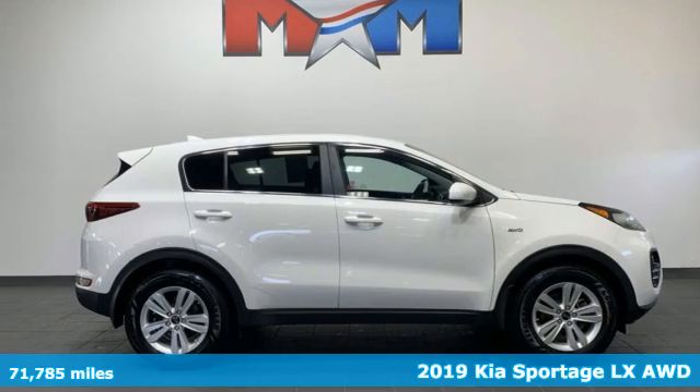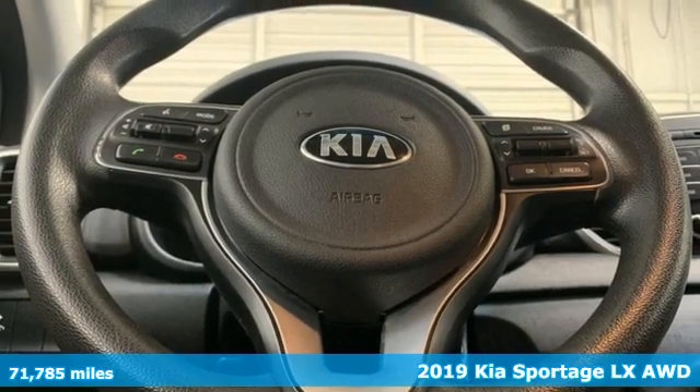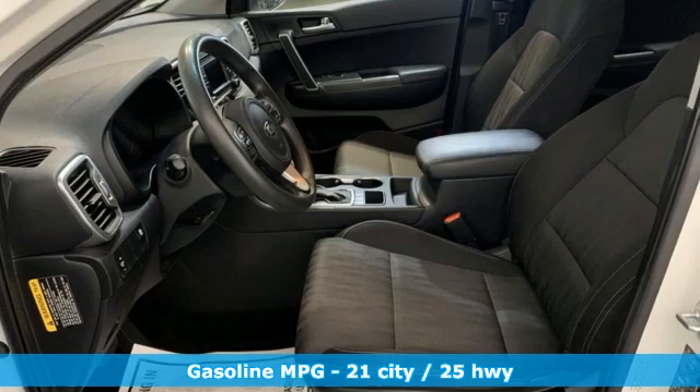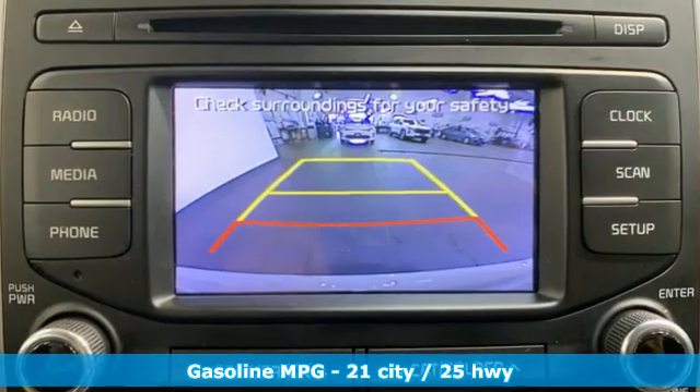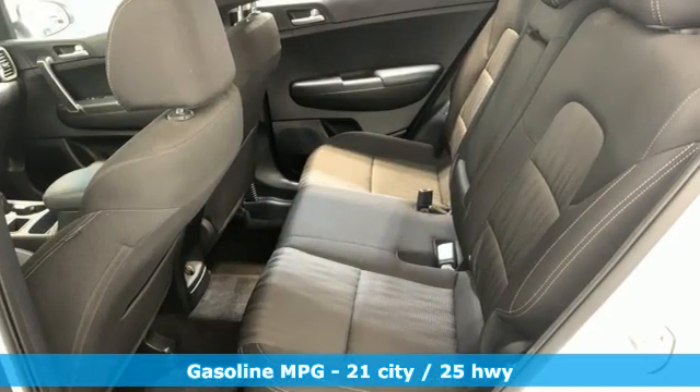Here's a 2019 Kia Sportage. This crossover was made to show off. Not only will you enjoy its agile handling, remarkably smooth ride, and exceptional acceleration, but the bold lines and striking features make a statement too. And with features like these, every drive's a pleasure.